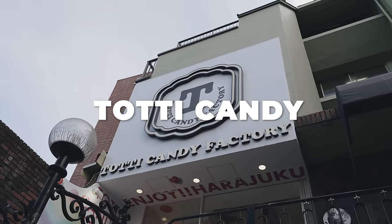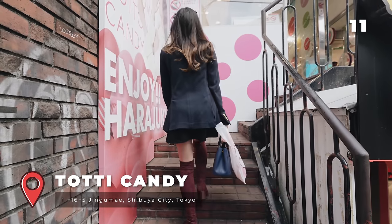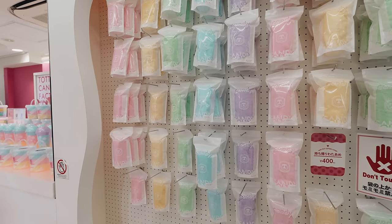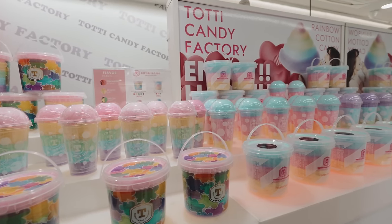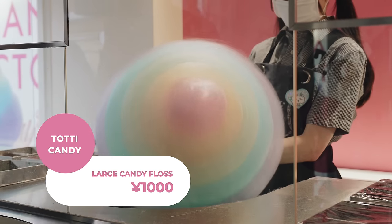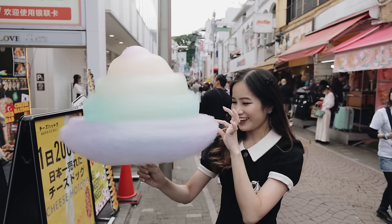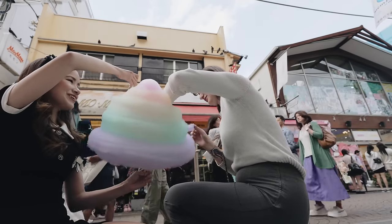Totti Candy. Totti Candy's oversized and visually stunning cotton candy creations make them highly Instagrammable and perfect for photos. The vibrant colours, generous size and different flavours make it really unique. The flavours include melon, strawberry, grape and lemon. It is really big but it's enough to share with your friends, and honestly it was really good.